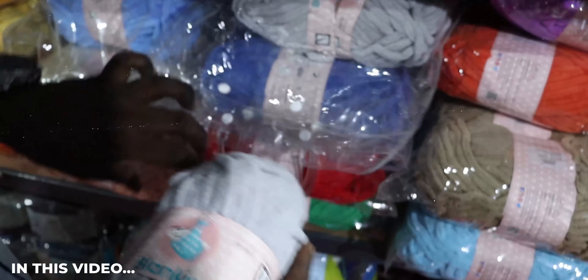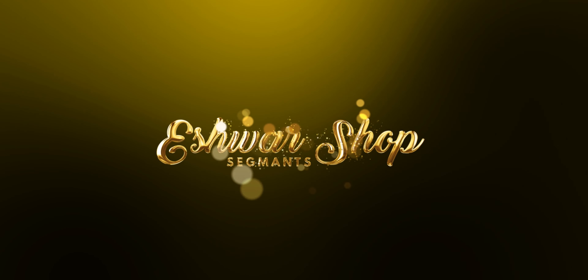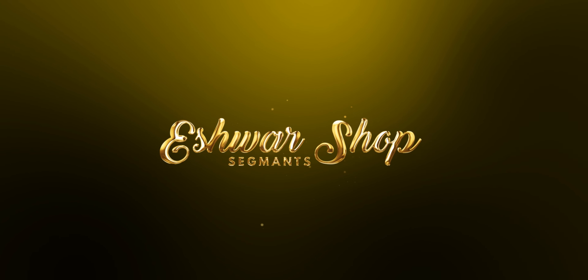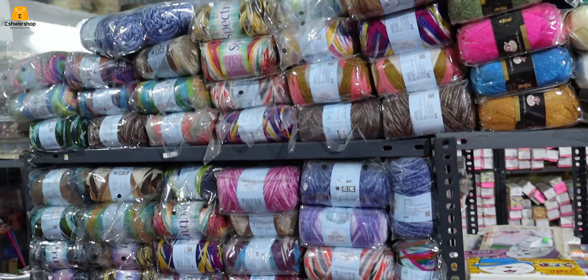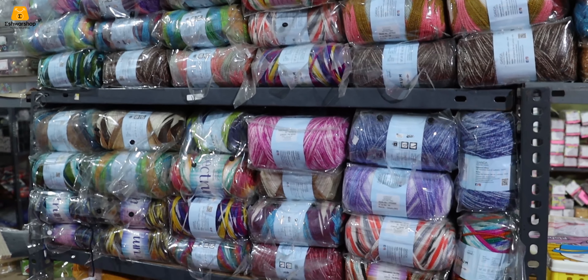All of these branded and imported materials are available to us. We have a lot of quality and variety here. We already have silk thread, RM materials, terracotta jewelry, art and craft, project work, and any material.